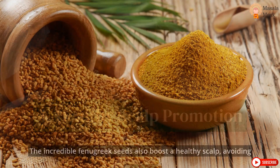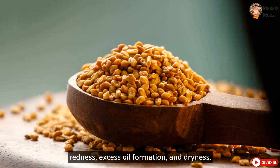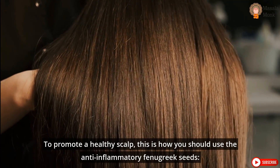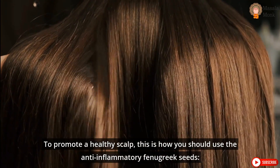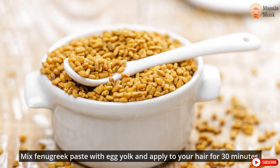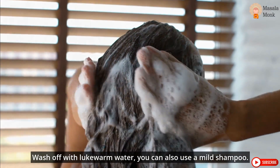4. Healthy scalp promotion. The incredible fenugreek seeds also boost a healthy scalp, avoiding itchiness, redness, excess oil formation, and dryness. To promote a healthy scalp, mix fenugreek paste with egg yolk and apply to your hair for 30 minutes. Wash off with lukewarm water; you can also use a mild shampoo.